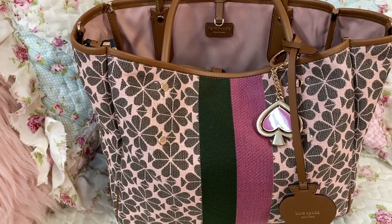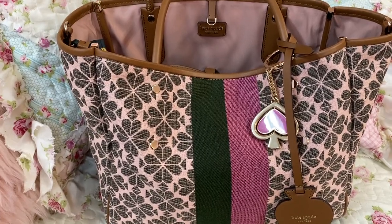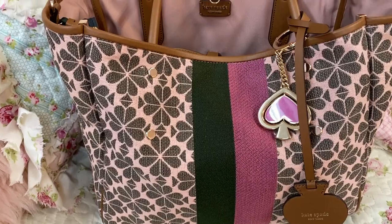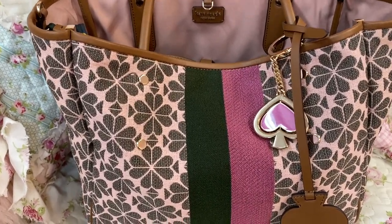Hey y'all, welcome back to my channel. I hope you all are doing fantastic. I have this beautiful Kate Spade bag to show y'all today. This is called the Kate Spade Everything Medium Tote, I believe.